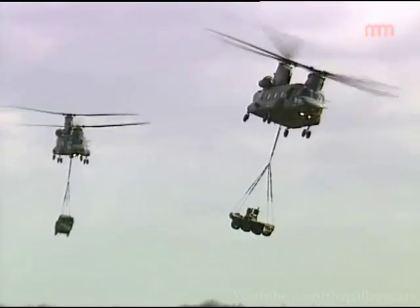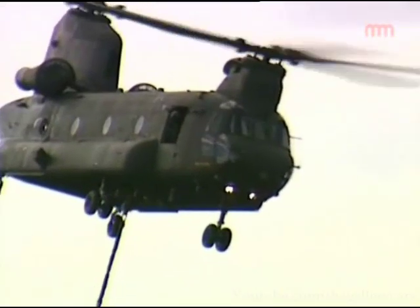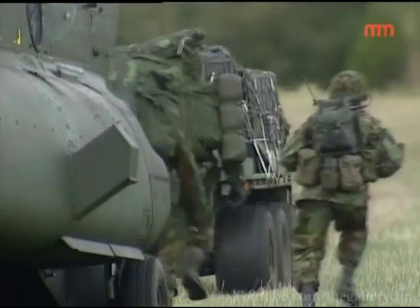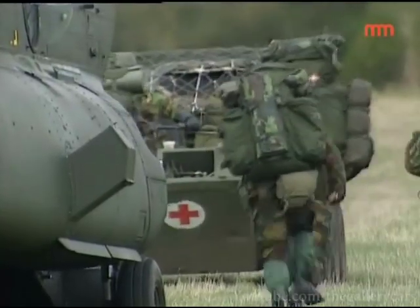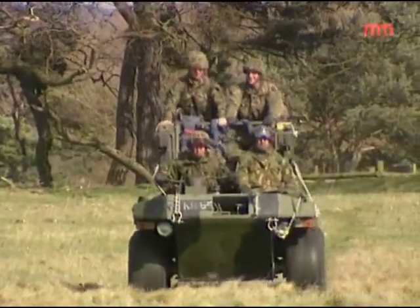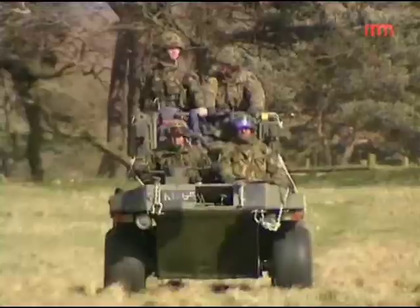The Supercat all-terrain mobile platform, with its six-wheel drive and low ground pressure, easily covers terrain where other vehicles would have to resort to tracks. Whether it be snow, sand, moorland or mountain terrain, it acts as a highly mobile platform for carrying and towing equipment.